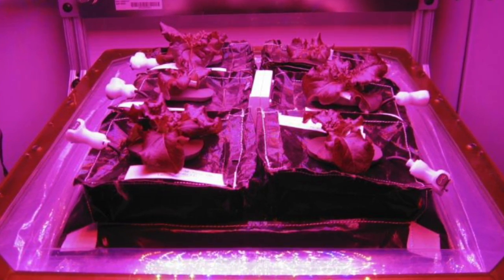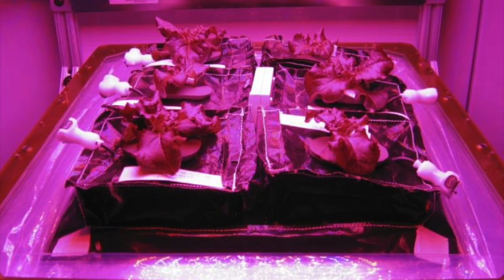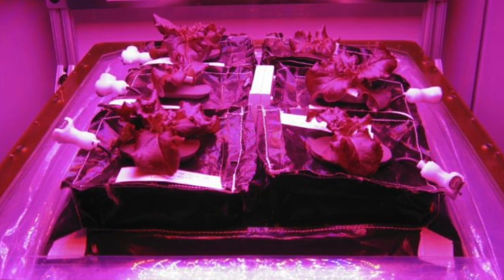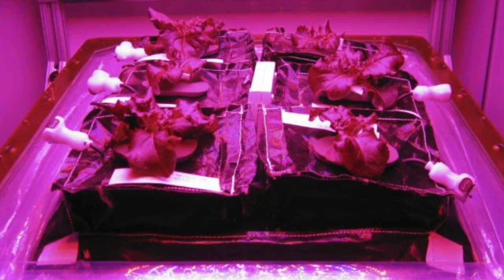Inside the pillow, there's controlled-release fertilizer, water, and calcine clay, which helps with aeration. The pillow has a slit at the top where a wick can be inserted, which has a sticky surface to keep the seed in place and also helps draw water from the pillow to the plant. Red and blue LED lights are used as the light source.